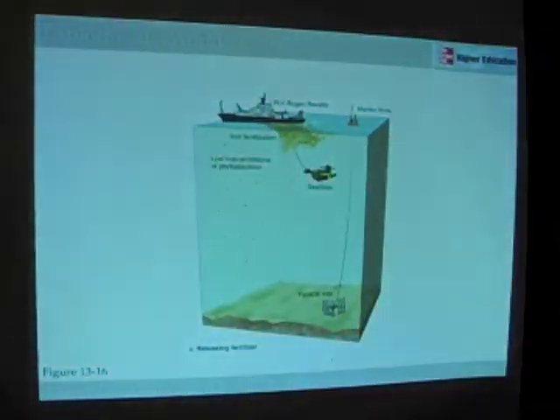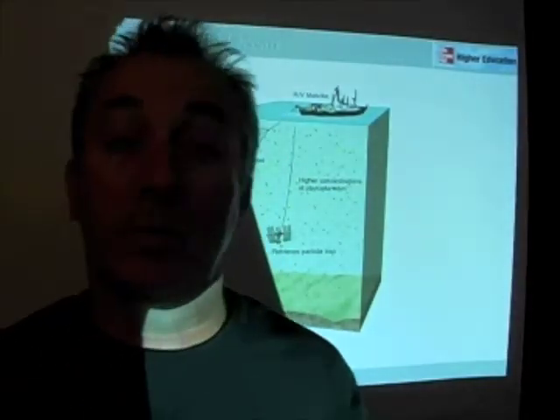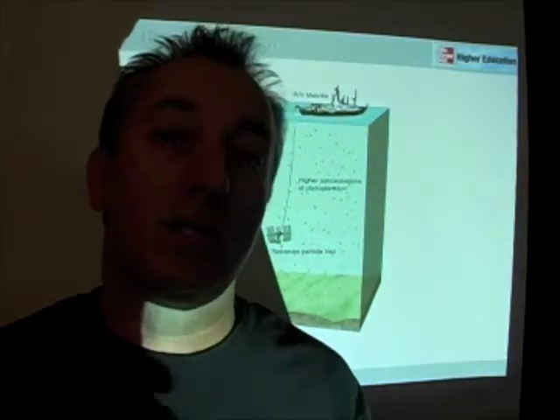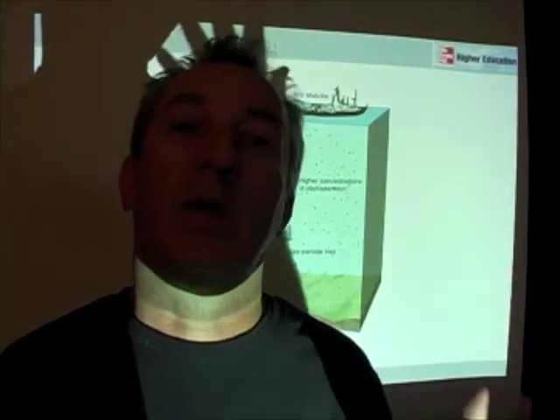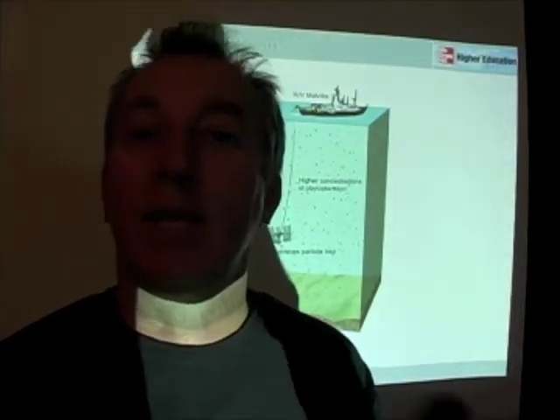Here's how it works. A ship goes out, throws a bunch of iron in the water, measures the concentrations of phytoplankton in the water prior to the iron addition, comes back at a later time, and lo and behold, finds higher concentrations of phytoplankton. These types of experiments have now been done in several different locations — the first ones on the equator, some down in the Southern Ocean, and some up at Station P in the North Pacific. In all these experiments, the addition of iron led to increases in phytoplankton concentration, specifically those limited by iron — namely diatoms.